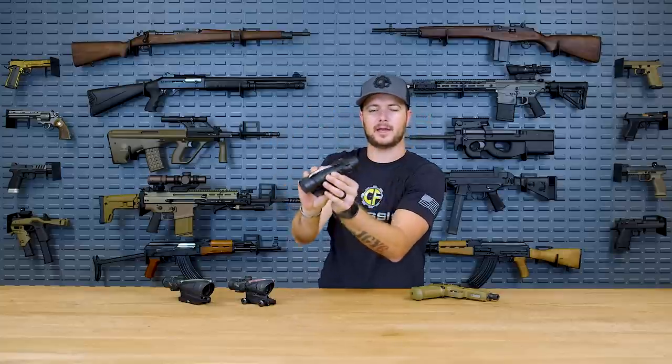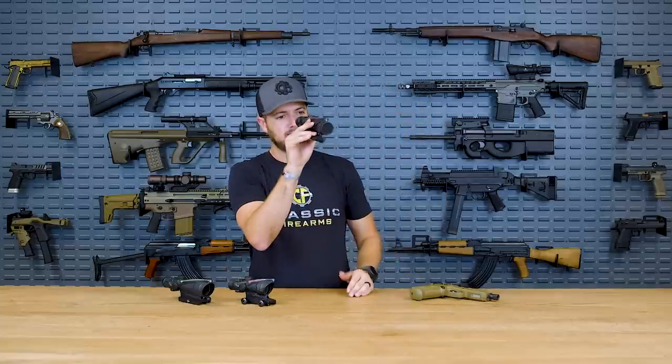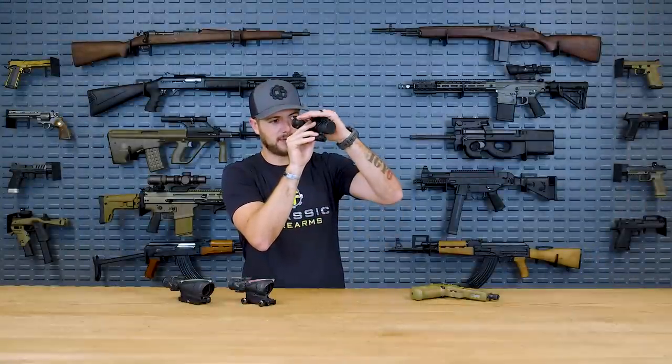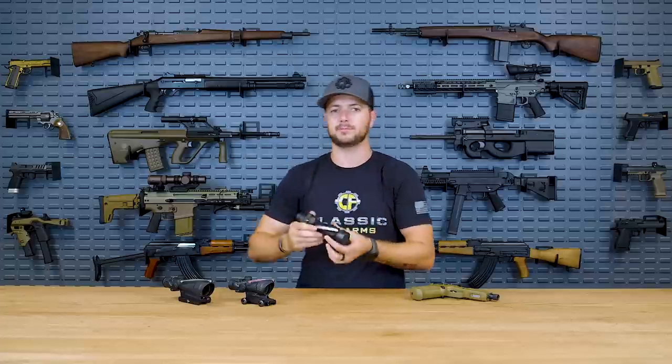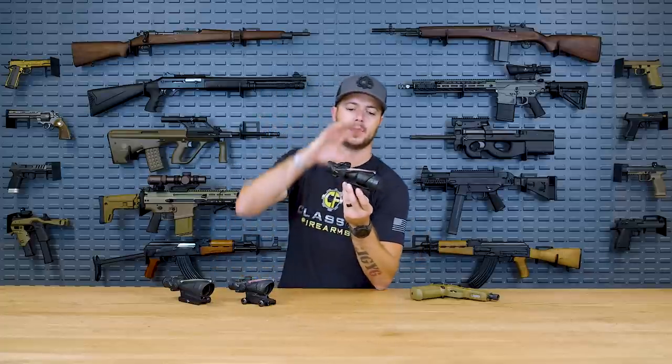What we've got here is the four-power ACOG. There's a fiber optic wire that runs on top of the optic, increasing illumination when it's brighter outside. You can actually see the reticle — this one utilizes the old-style Chevron reticle — dim and brighten whenever you cover the fiber optic, which is pretty cool. These are tritium filled, so even in pitch dark you'll still be able to pick up your reticle. They're also nitrogen filled, so you never have to worry about fogging. Trijicon can replace all that and pretty much upgrade your ACOG for you.